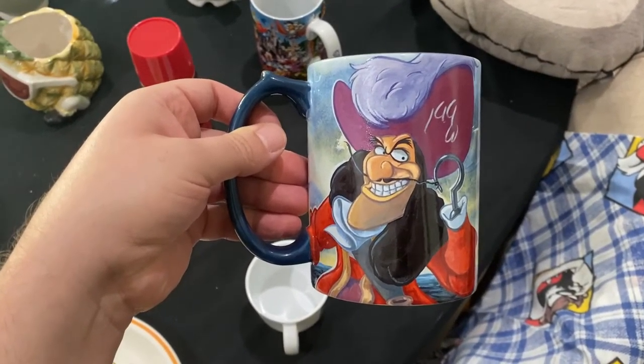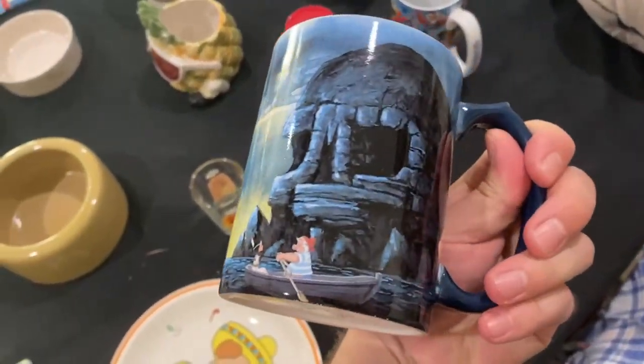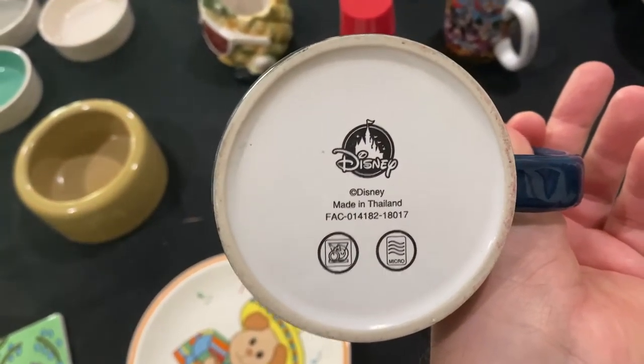Two dollars for this really nice Disney mug — I especially love it. No chips, no cracks.